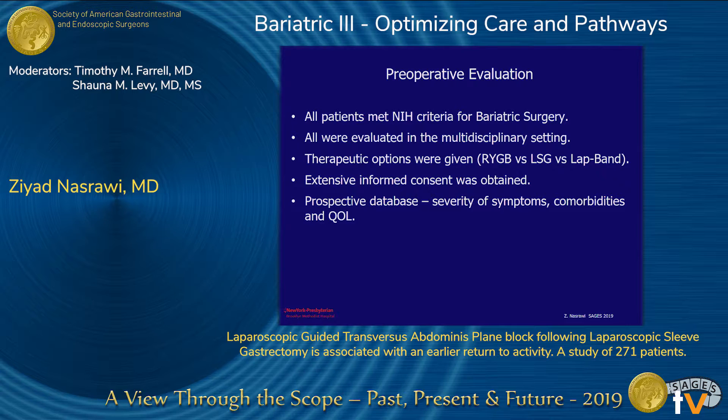For preoperative evaluation, all patients met NIH criteria for bariatric surgery. They were evaluated in a multidisciplinary setting, therapeutic options were given, and extensive informed consent was obtained. We have a prospective database documenting the severity of their symptoms, comorbidities, and quality of life.